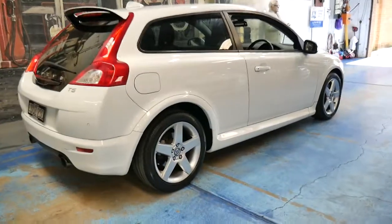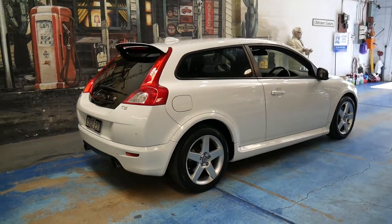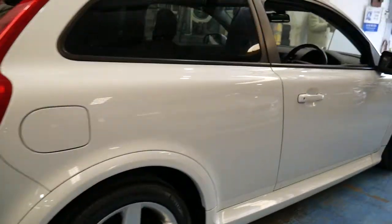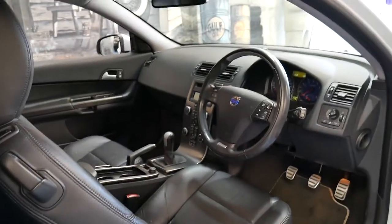I just think these cars are incredible value for money. I'd much rather buy something like this than a Kia or a Hyundai. Brand new, an i30 starts at about $20,000 — I'd much rather be in something like this myself.